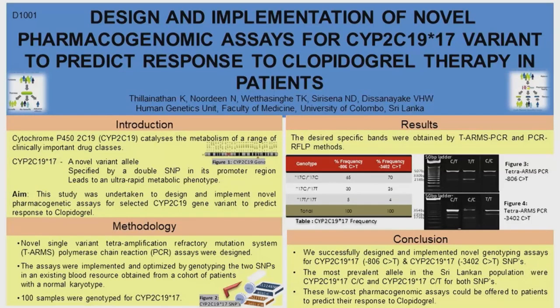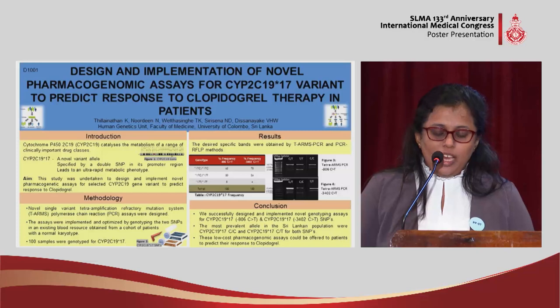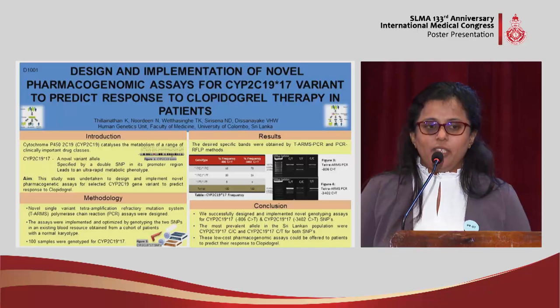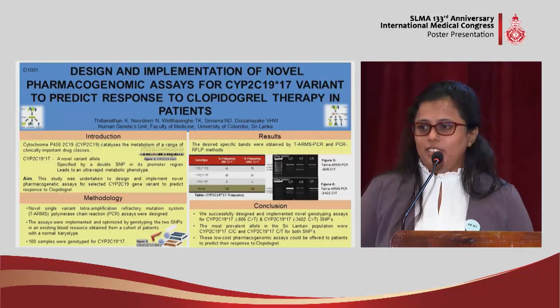Studies have found there are around 35 variants in this particular gene. Among them, variants 2, 3, and 17 are the clinically important variants. Compared to variants 2 and 3, the 17 variant is very interesting because it leads to ultra-rapid metabolism as the phenotype in patients. Those patients who have acquired the 17th variant are fast metabolizers for these drugs.